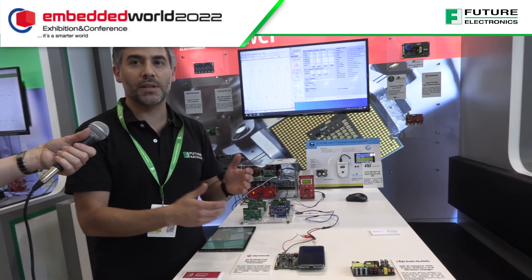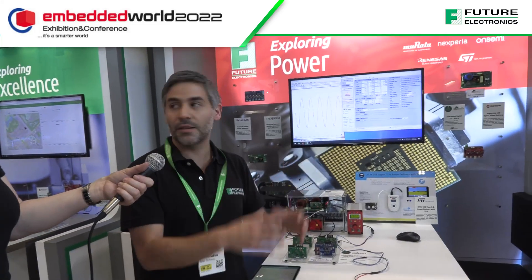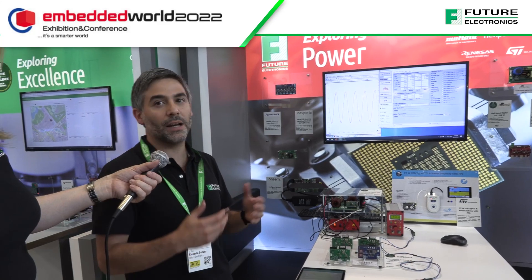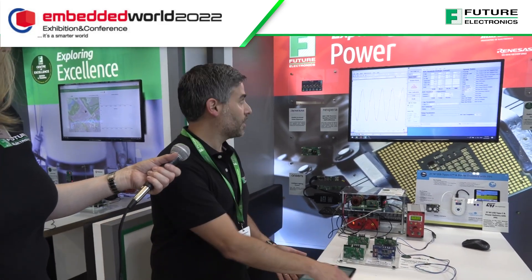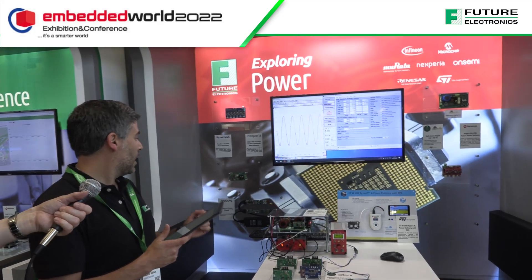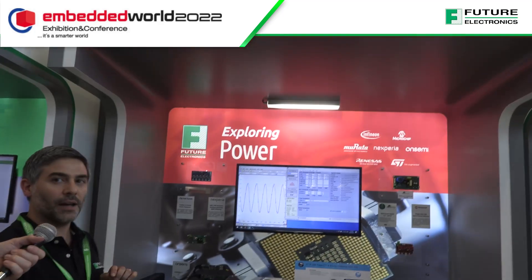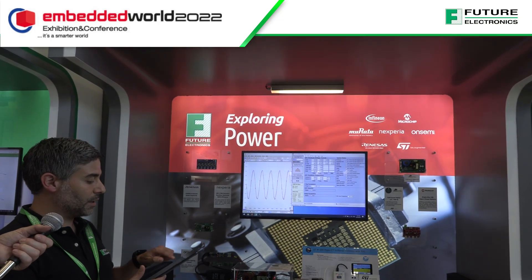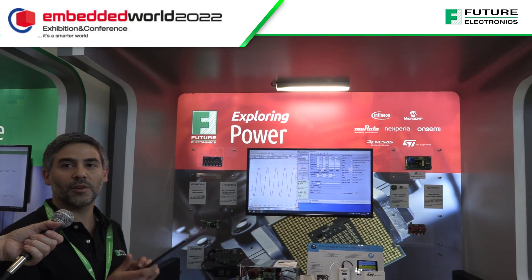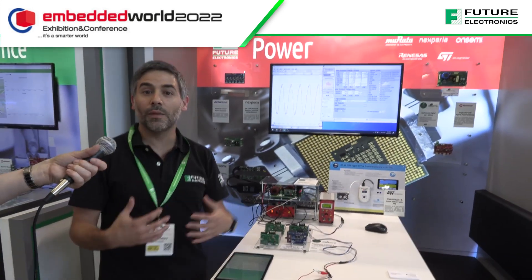We also have a multi-functional adapter — USB Type-C, USB Type-A, and a wireless charger all on the same board. And we have something related to lighting control: our pod is very bright because we have a demo where we can control the light through an app, making it darker or increasing the light remotely from a tablet.